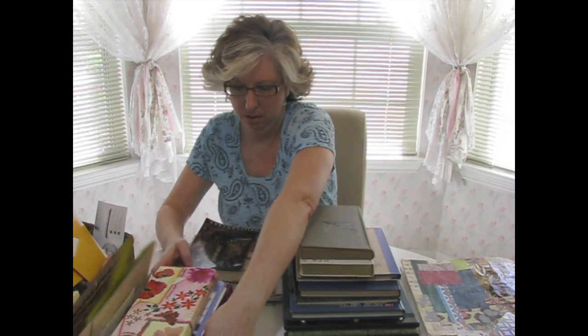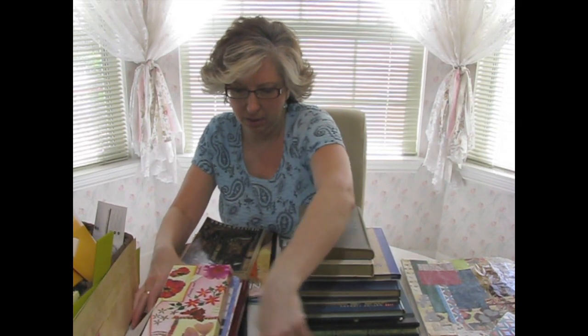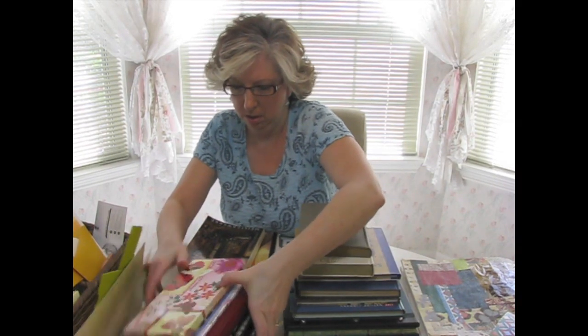A few days ago I went and I got all of this. I got all of this at that thrift store and I think it was $17. The total was $17. I did get some more things too, because I got a couple of pumpkins for Halloween and a couple of other little things. But still, that's pretty good considering what I got.